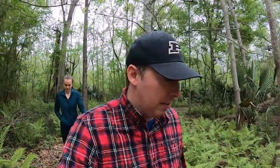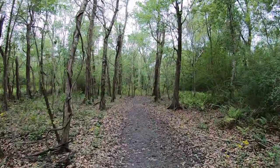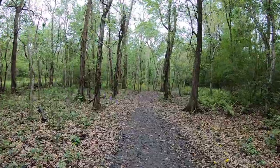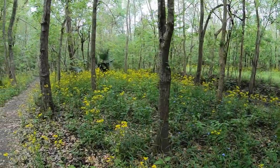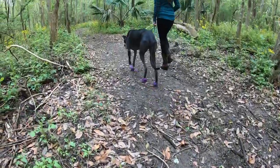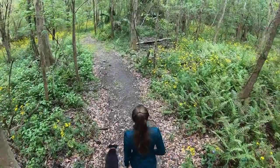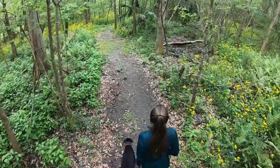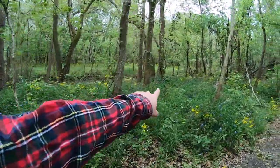Good thing about it being chilly is I don't have to worry about the mosquitoes biting me because I'm covered with clothes. It was quite muddy though. I'm glad we wore our boots. Some beautiful wildflowers out here. It really is a nice nature trail. There's a creek running along this side over there.